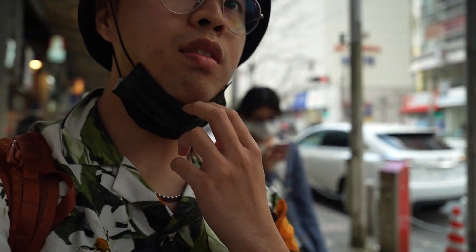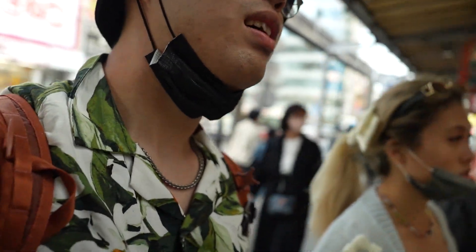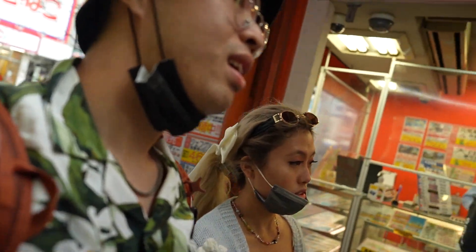So we just finished exploring Harajuku, a really cool place for fashion, and now we're in Shinjuku. We're trying to find Memory Lane and I think we just made it — it's a mini tiny hallway right here.